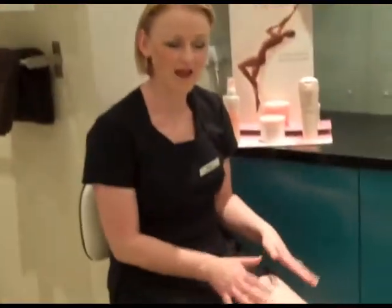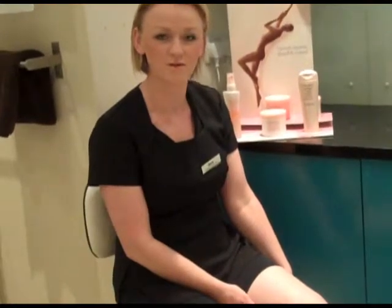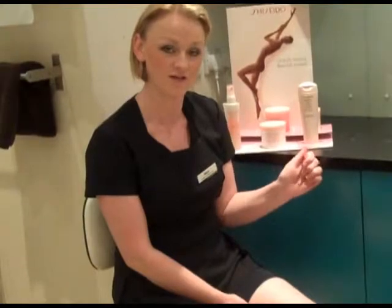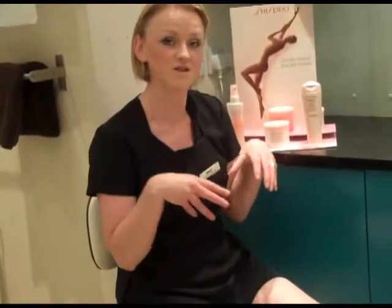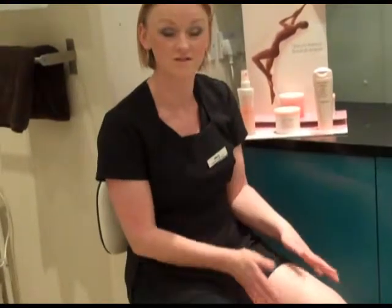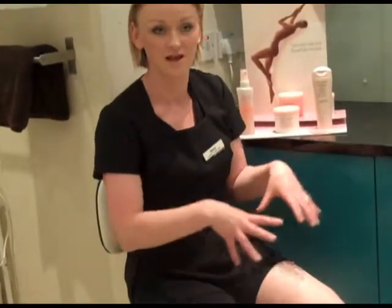Also on the Shiseido website, www.shiseido.ie, if you look up the body products it gives you a procedure for a massage technique that you can use in conjunction with the anti-cellulite gel. If you're finding that the product isn't working as quickly for you, it gives extra benefit using the massage technique on their website.